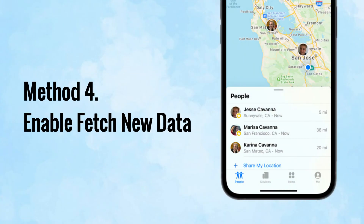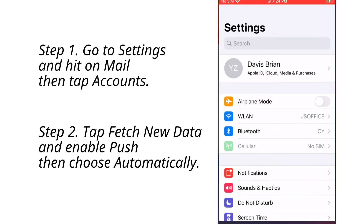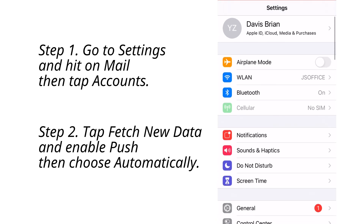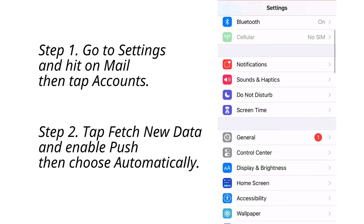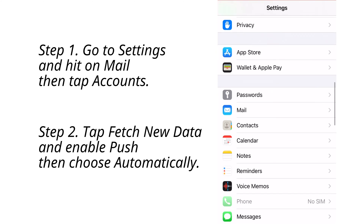Method number four: if Find My iPhone is not able to reflect your location immediately, use this way to fix Find My iPhone not updating location. Go to Settings and hit on Mail, then tap Accounts and choose Fetch New Data, then enable Push. Now choose a setting — like automatically or manually — or choose a schedule for how often the mail app fetches data.